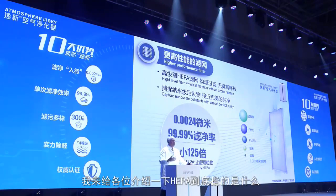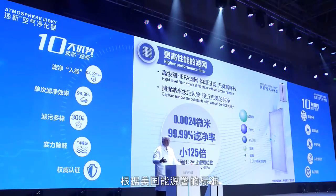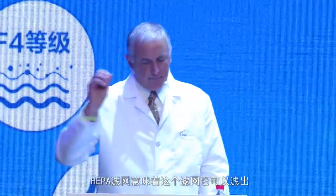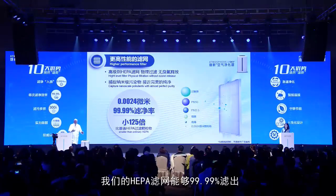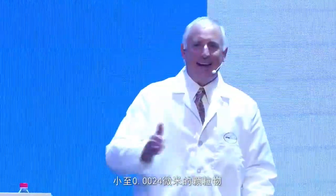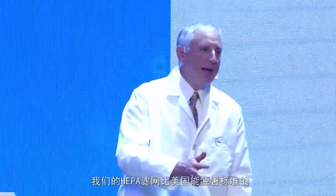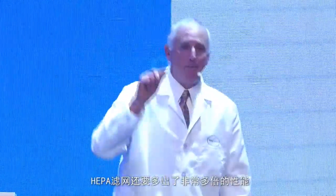There are many competitors out there and they claim to be HEPA. So let me tell you what HEPA really means. According to the U.S. Department of Energy, you can be called a HEPA system if the filtration efficiency for removal is down to 0.3 micron-sized particles, and you remove them at 99.97%. I stand here today saying we can remove down to 0.0024 microns at 99.99% with our HEPA — and that is 125 times better than the U.S. EPA standard for HEPA. So we are better than HEPA.